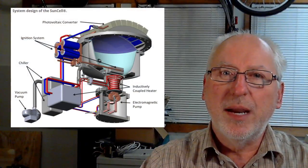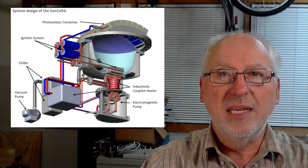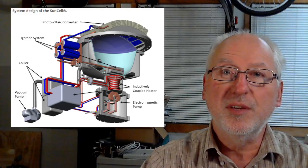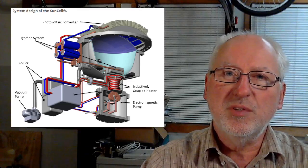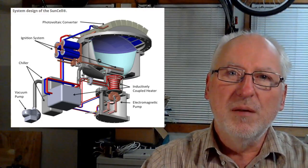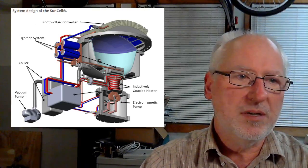Black Light Power is back in the news. They are now renamed Brilliant Light Power, with a power device they're claiming over-unity from by creating brilliant light and converting it to electricity using photovoltaic cells. They're calling it the Sun Cell generator system. The technique is interesting, but the numbers are still questionable. This article was contributed by Mark Dancy.